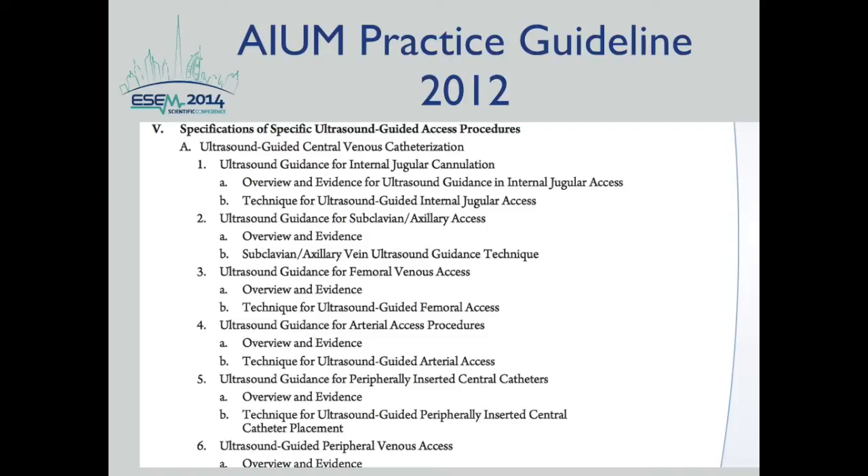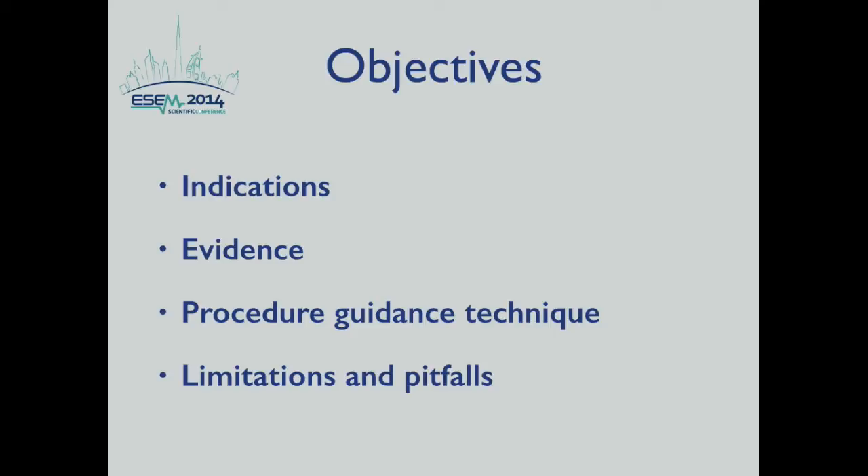This is the list of the American Institute of Ultrasound and Medicine Practice Guidelines for 2012, which includes a number of ultrasound-guided vascular procedures. Today, we will be focusing on discussing ultrasound guidance of internal jugular cannulation, which could also be applicable to femoral venous access. The objectives include discussing the indications, the evidence, the procedure technique, and some limitations and pitfalls.